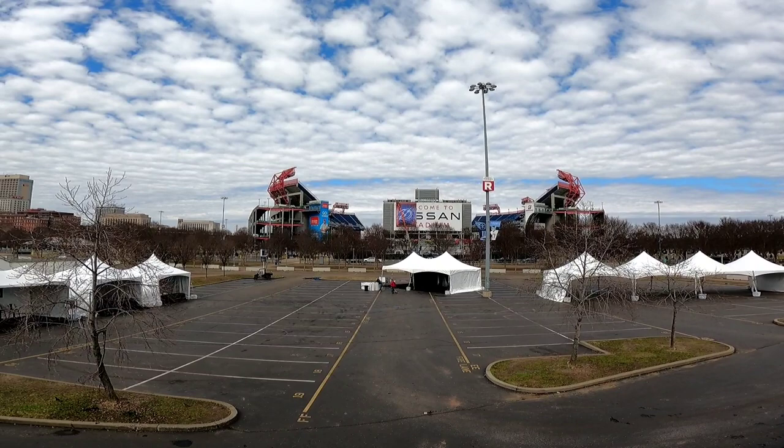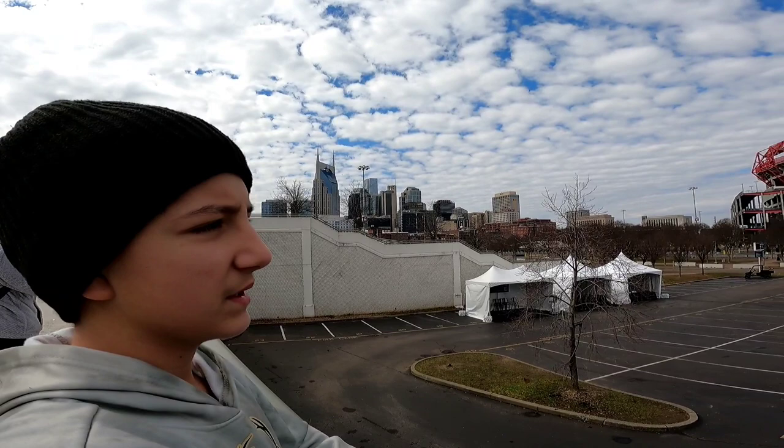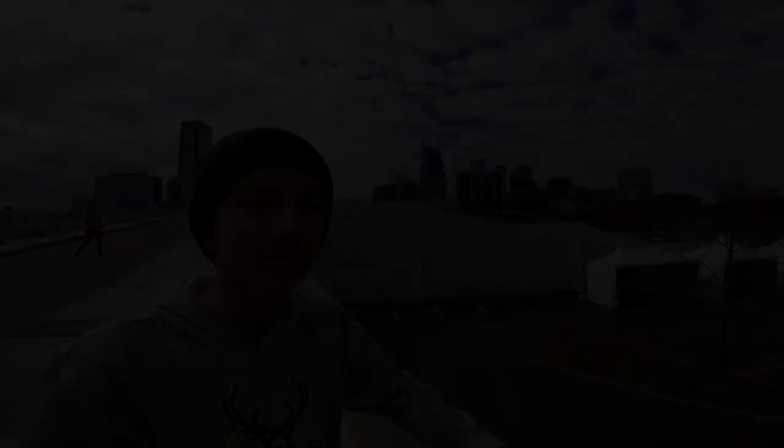So here's the stadium — here's another look from it. It looks really nice. You can see the chairs and stuff. It looks like it's sponsored by Nissan. Nissan probably gave them a lot of money so that they could have their name on there. There were also some cars there — a Nissan Titan — and the name of the team is the Tennessee Titans. So yeah, they must have planned that out. Pretty cool.